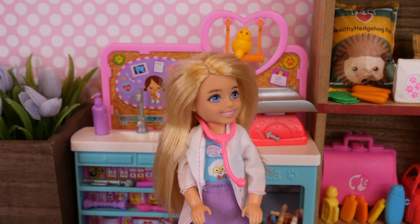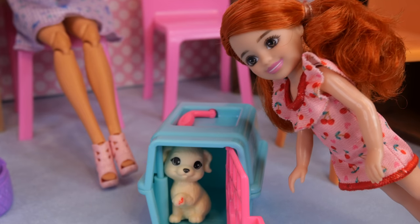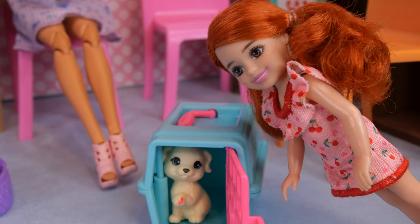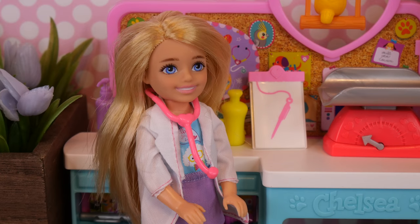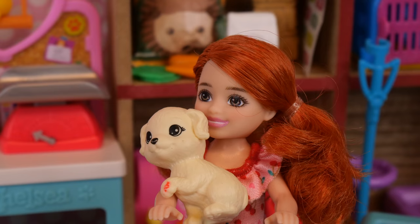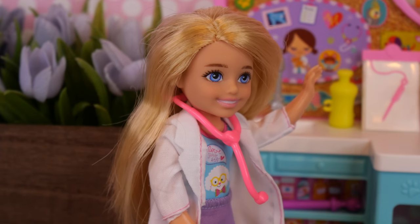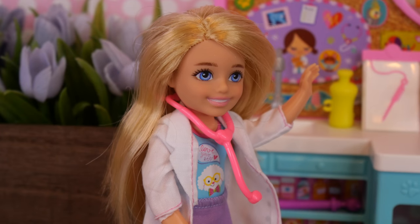I can help the next customer now. That's us, Misty. Let's go see Chelsea. She's gonna make you feel all better. Hi, Willa. What brings you in today? My dog Misty has a boo-boo on her paw, and she's also been really sad lately. Poor thing. Go ahead and put her up on the scale. We'll figure out what's going on.